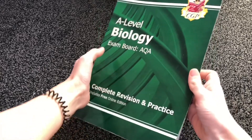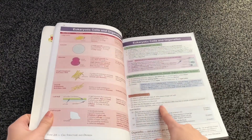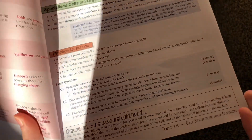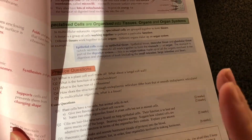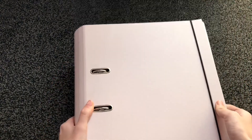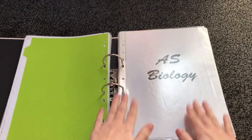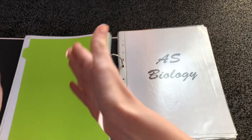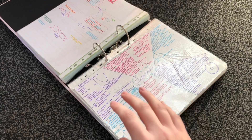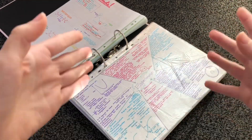This is the CGP revision guide. All of the content is explained really clearly and it always has some practice questions and exam-style questions at the bottom of the pages with answers in the back, which I'd advise doing if you have the time. If you don't have the time, just focus on past papers. And then this is my general A-level revision folder, which I keep both biology and chemistry in with dividers separating them — AS Biology separate from A2 because it's basically paper one and paper two. There were six experiments in AS, so I put them all together to compare how they're different and what the results were.